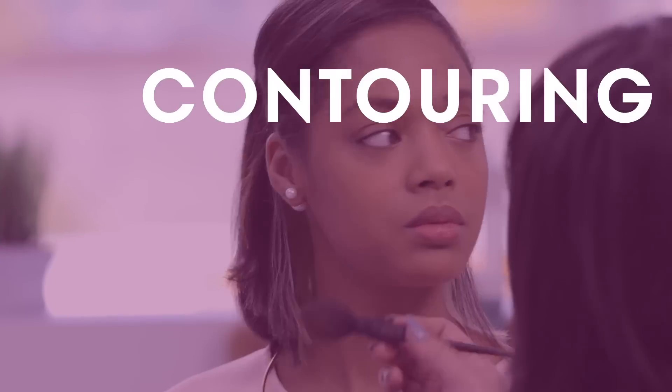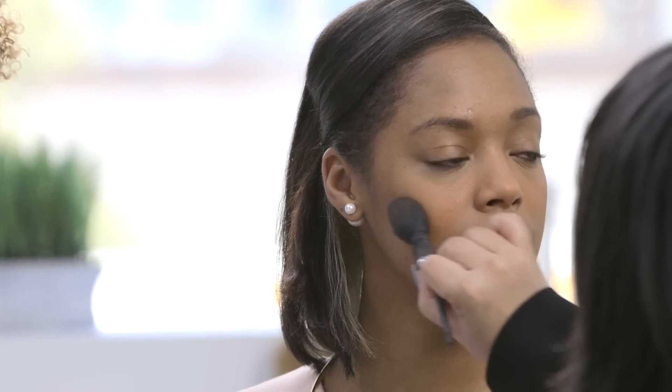What are your tips for contouring without looking too severe? The brush I'm using is a kabuki brush — it's more sheer. The palette is already sort of set. Her canvas looks perfect.